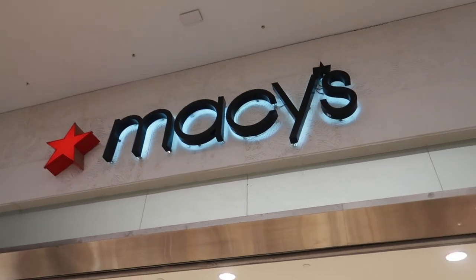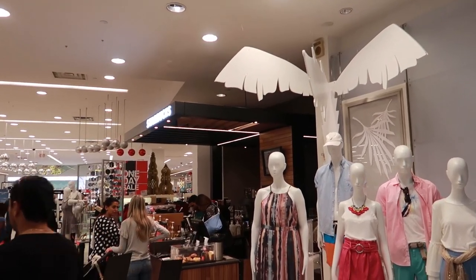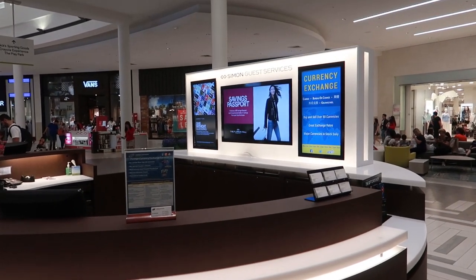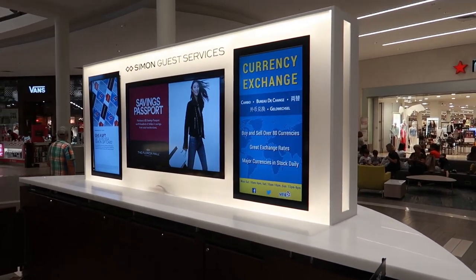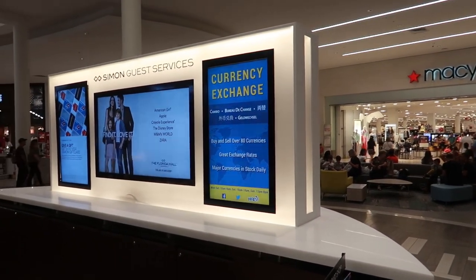Right inside Macy's there's a tiny Starbucks — like the teeniest, tiniest Starbucks. There's a little Simon Guest Services — Simon is the name of the company that owns the mall — and this is also where you can exchange your currency if you come here with money from a different country. The rate's not so good but it's not terrible either.